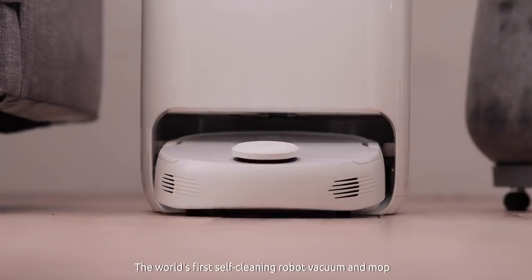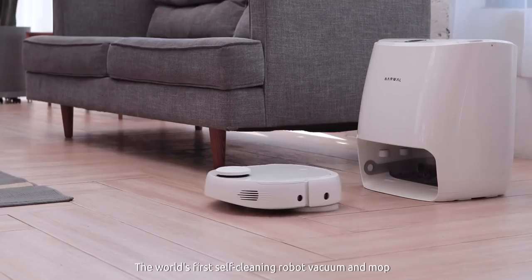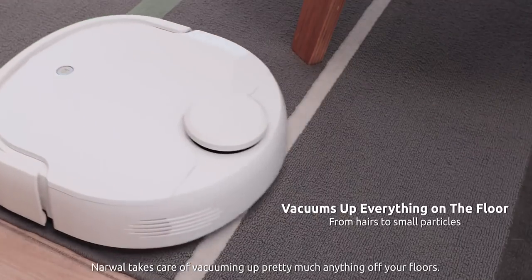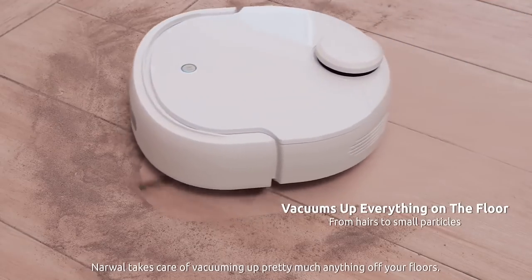Introducing Narwhal, the world's first self-cleaning robot vacuum and mop. With the most advanced navigation, Narwhal takes care of vacuuming up pretty much anything off your floors.